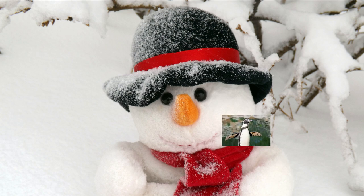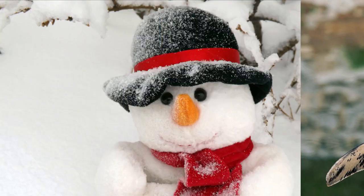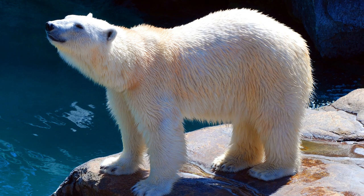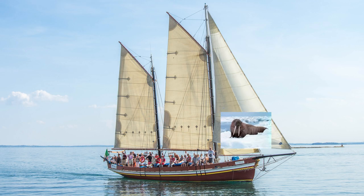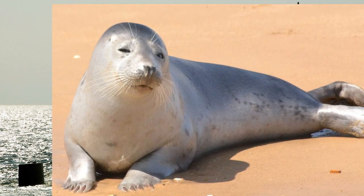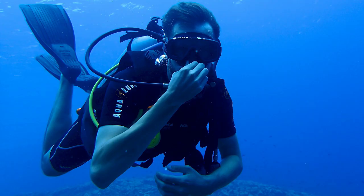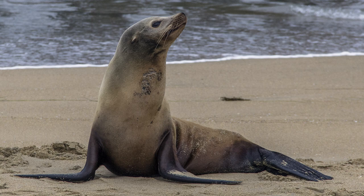Who's hiding behind that snowman? It's a penguin. Who's hiding behind that ice cream cone? It's a polar bear. Who's hiding behind that boat? It's a walrus. Who's hiding behind that submarine? It's a seal. Who's hiding behind that scuba diver? It's a sea lion.